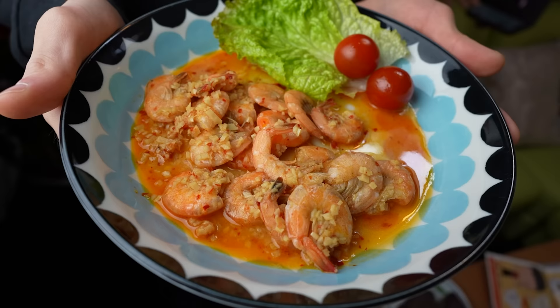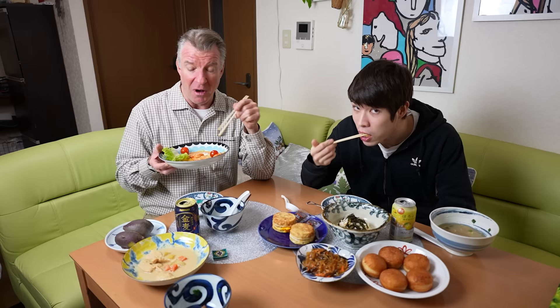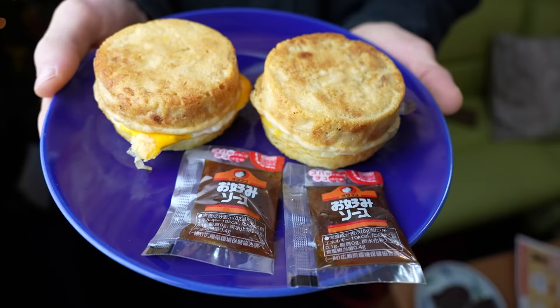Let's do the garlic shrimp next — this is from Hawaii, Hawaiian-style garlic shrimp. Oh my, it's really garlicky. They're tiny little shrimps, and you can eat them with the shell on — the shells aren't too hard. Pretty tasty. It'd be nice over rice. Wow, it's delicious.